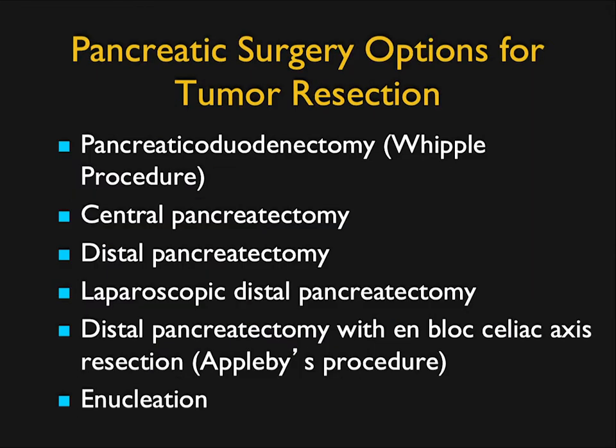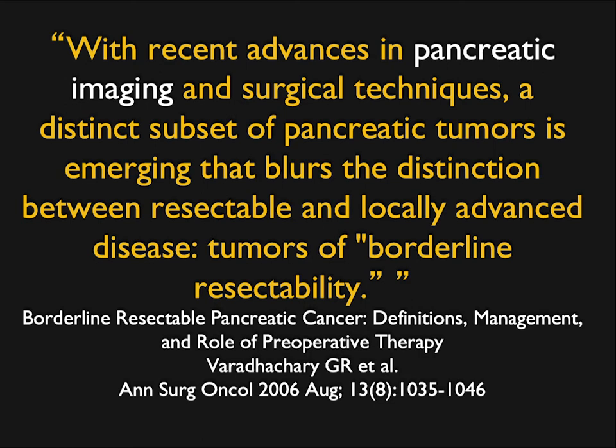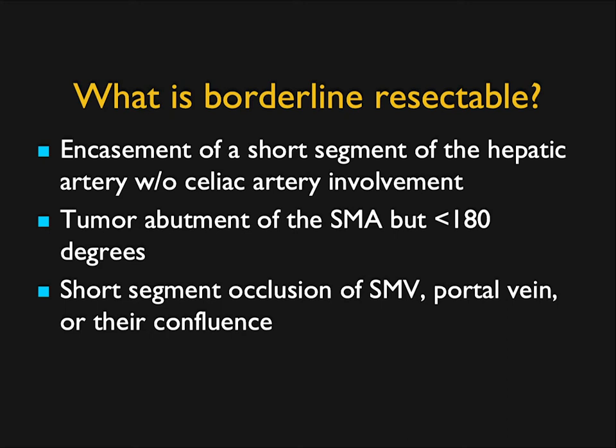Surgeons — at Hopkins we have incredible surgeons — have gotten better. We can do things laparoscopically and do a much better job at resection with fewer complications. We talk about patients who are potentially unresectable because of celiac involvement who can then get procedures like the Appleby procedure. We've changed a lot of patients from what was considered unresectable to borderline resectable — things like short segment involvement of the hepatic artery, SMA involvement under 180 degrees, and short segment occlusion of the SMV or portal vein where you can do grafting.